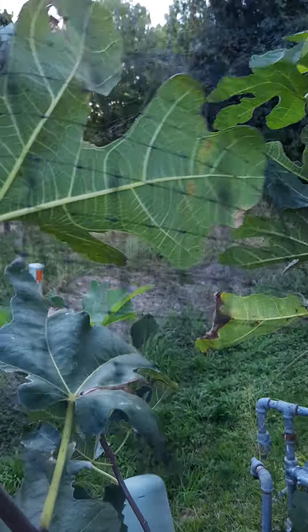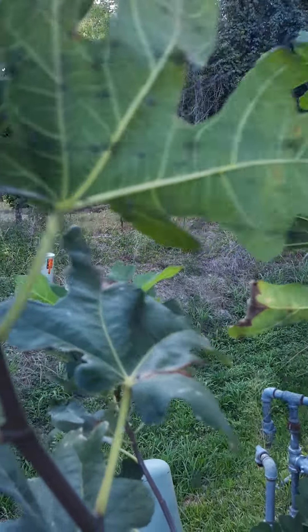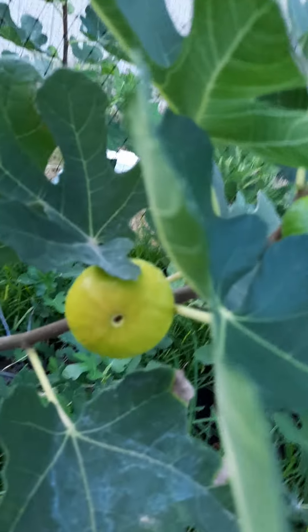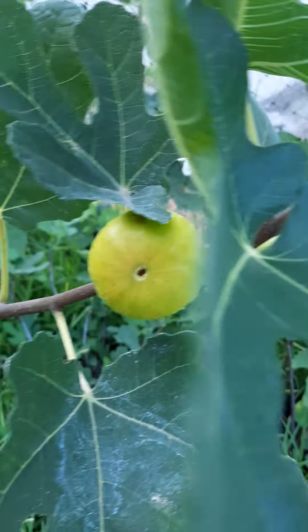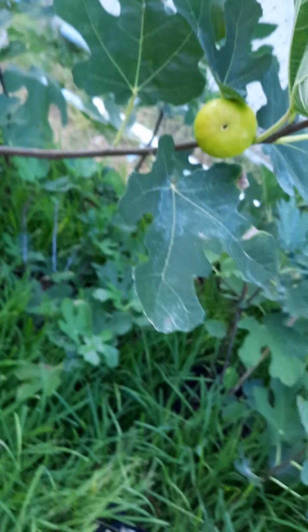I figure this one up here has about two or three days. This one down here is close to the same, so we'll check them out here in a couple more days.